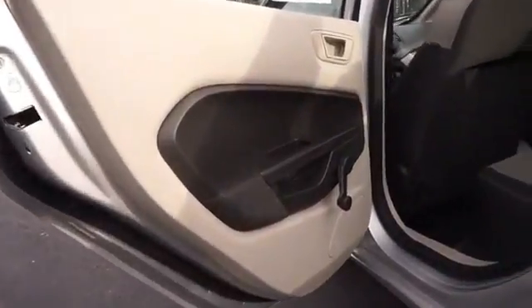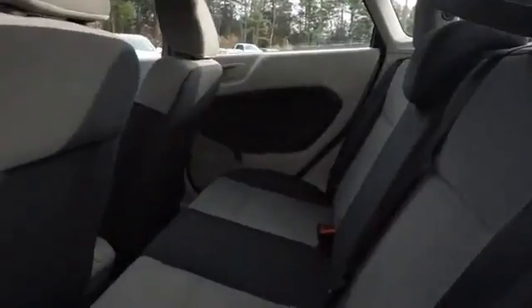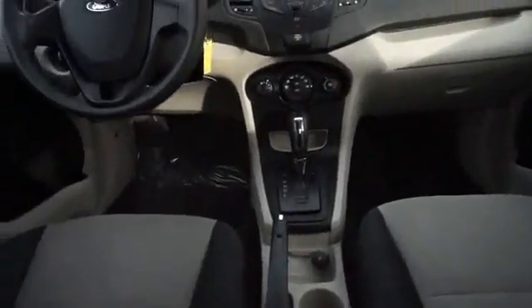Inside you'll find a premium sound system, driver airbag, side airbags, a trip computer, air conditioning, power door locks, power steering, and AM-FM stereo.